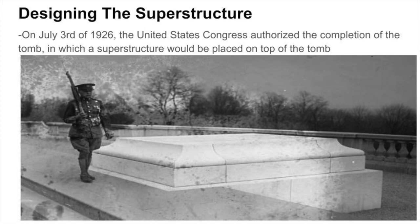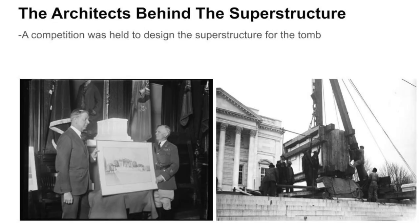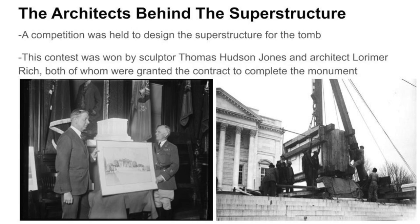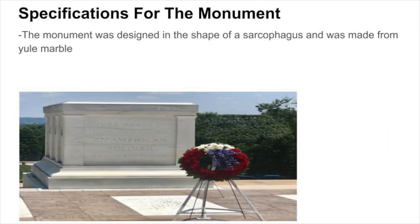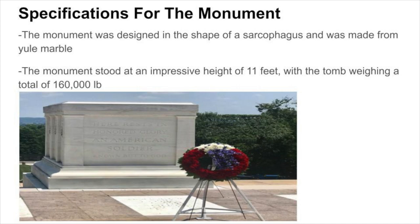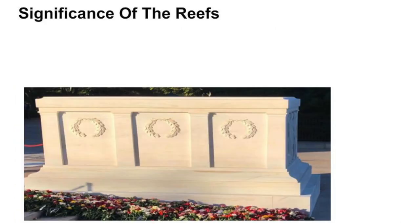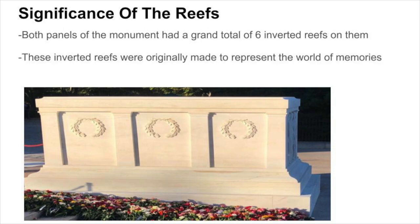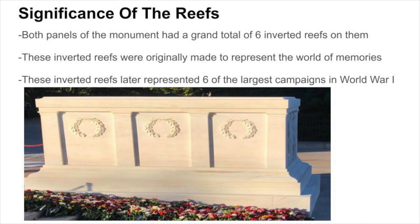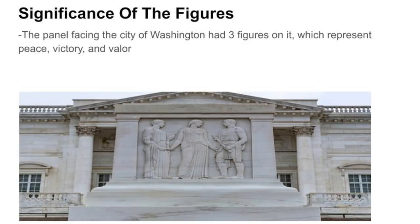On July 3rd of 1926, the United States Congress authorized the completion of the tomb, in which a superstructure would be placed on top. A competition was held to design the structure, won by sculptor Thomas Hudson Jones and architect Lorimer Rich. The monument was designed in the shape of a sarcophagus and made from Yule marble, standing at an impressive height of 11 feet and weighing 160,000 pounds. Both panels had a total of six inverted wreaths divided by Doric pilasters. The wreaths originally represented the world of memories, but later came to represent six of the largest campaigns in World War I. The panel facing Washington had three figures representing peace, victory, and valor.